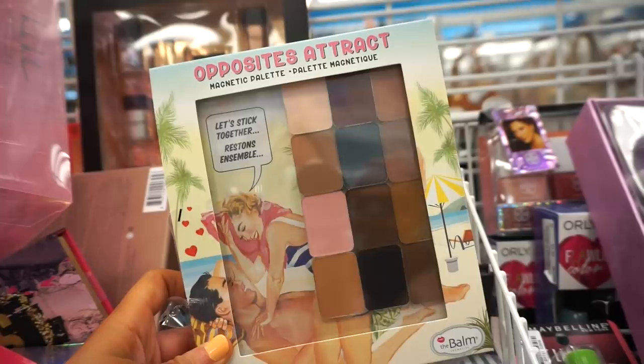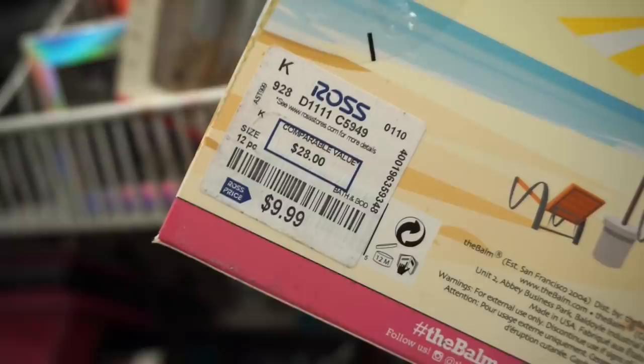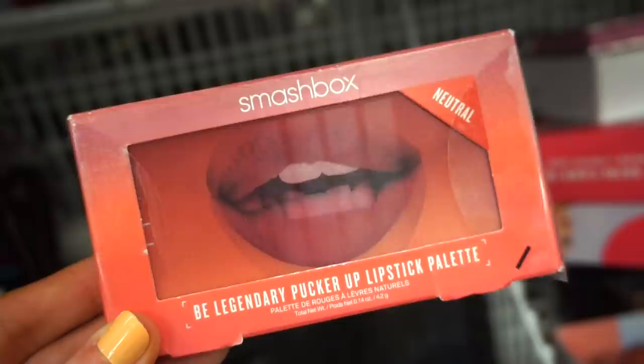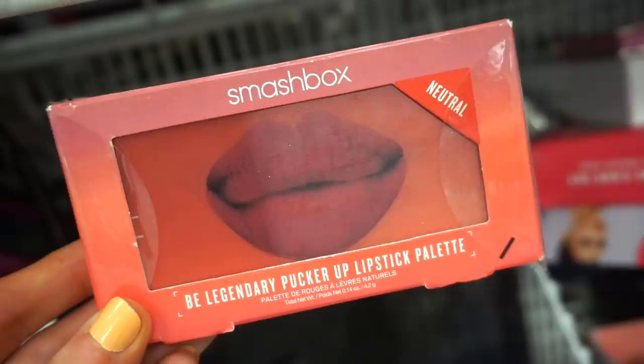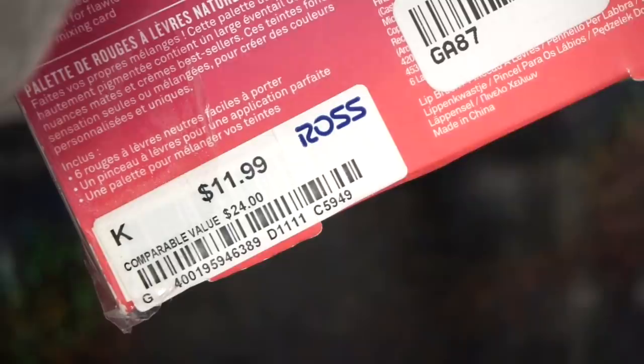Next I see something from The Balm — Ross does have a nice amount of their stuff that doesn't come much to TJ Maxx and Marshalls. This eyeshadow palette is $9.99 for 12 eyeshadows, which is amazing. Next I see the Be Legendary Pucker Up Lipstick Palette from Smashbox — this is the one with more reddish shades. Look at those colors — all mattes, all beautiful, perfect for day-to-day. It's retailing for $11.99 and includes six lip products.